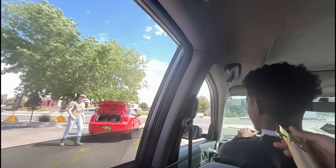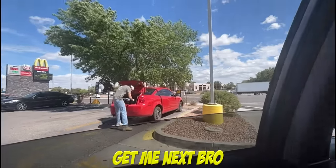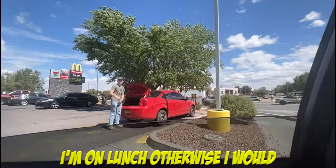Hey brother, you want a haircut by any chance? I was going to come in next. You want next? I got work — I'm on lunch right now.